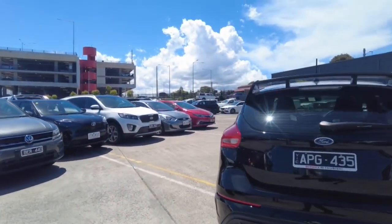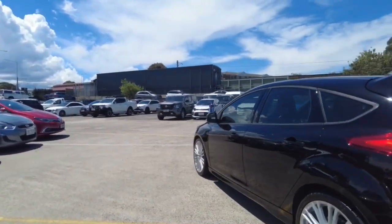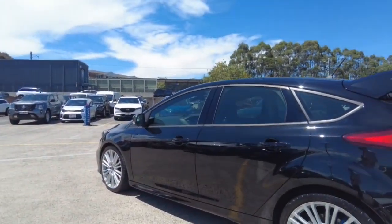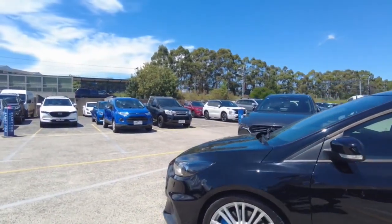This car does have a turboed inline 4, producing 257kW. So given how light the car is, it's quite a bit of power.